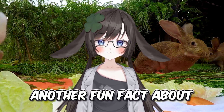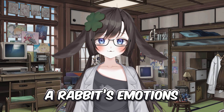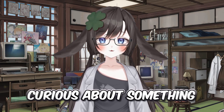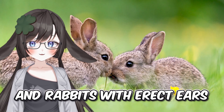Another fun fact about a rabbit's ears is that they use them as a communication method between each other. A rabbit's emotions or feelings can be indicated through their ears. For example, if a rabbit is feeling curious about something, their ears will tilt forward slightly. However, a lot of these expressions differ between rabbits with lopped ears and rabbits with erect ears.